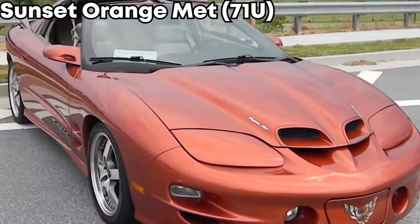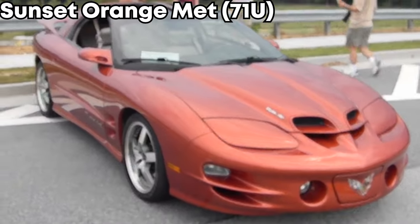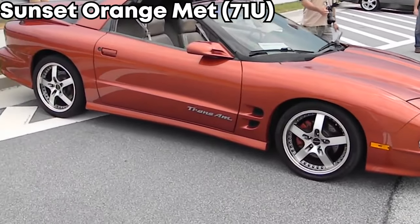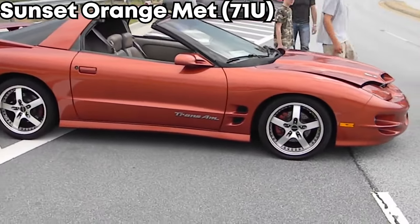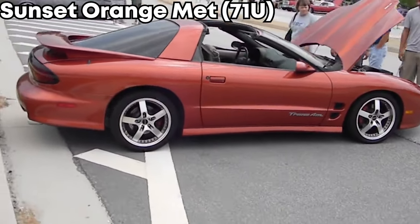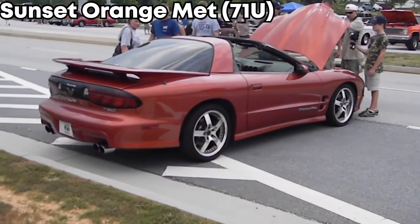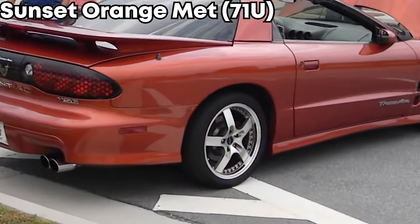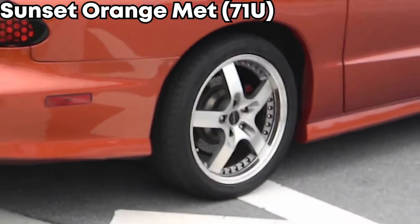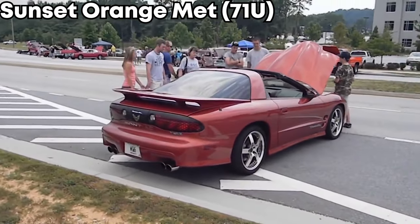If you want a weird color that almost nobody chooses, the Sunset Orange Metallic is perfect for you. It's an orange color, and a total of 784 were made — quite rare. They were made from 2001 to 2002, and pretty much all were either a Trans Am coupe or convertible. Orange doesn't look good on a lot of cars, but it looks great on a Firebird. It's more of a burnt orange that really catches the lines of this car well.